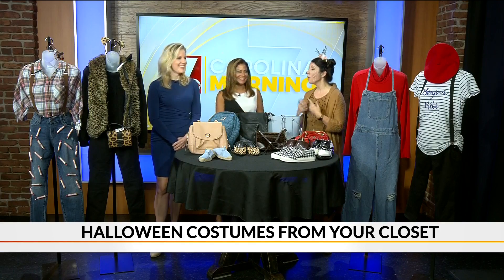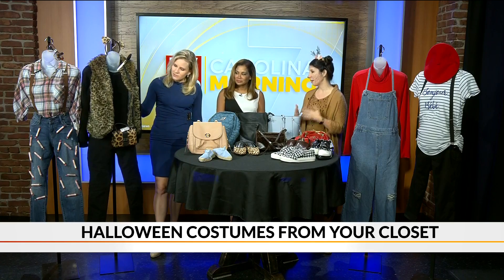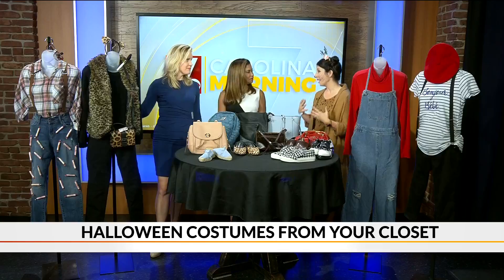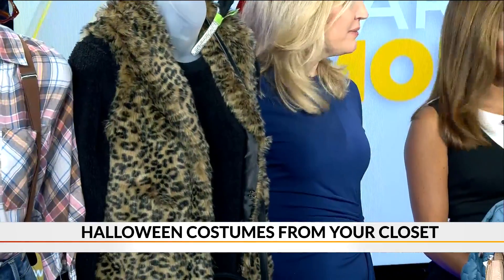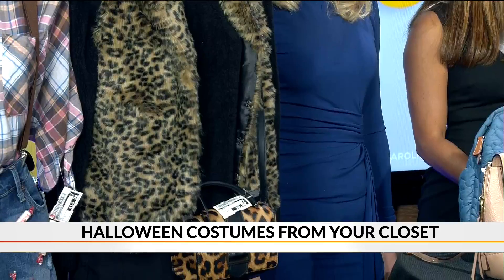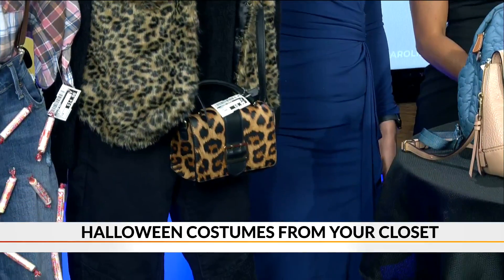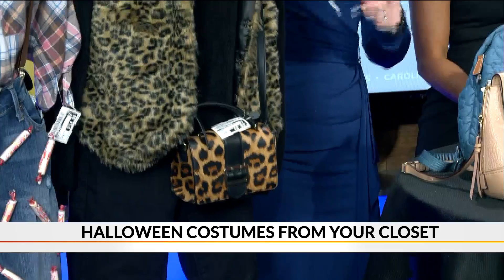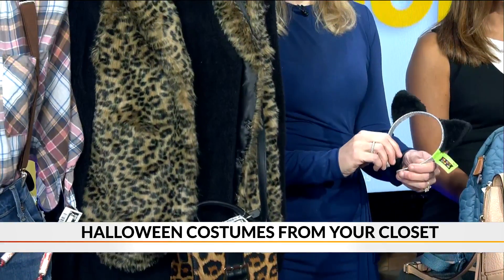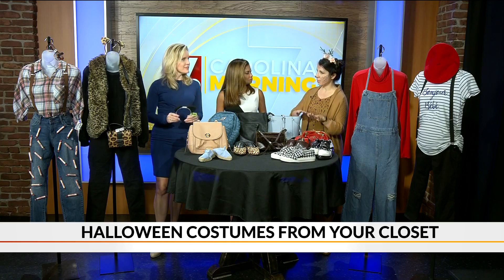The next one is very similar. Leopard has had a huge resurgence this year — everything's leopard, everybody loves leopard. So many people are already going to have a couple leopard pieces in their closet, and that's a really easy thing to capitalize on. Put them together and become a cat. Those ears were a dollar at the Target dollar spot — super simple, and a really easy way to use things that you'll use again.